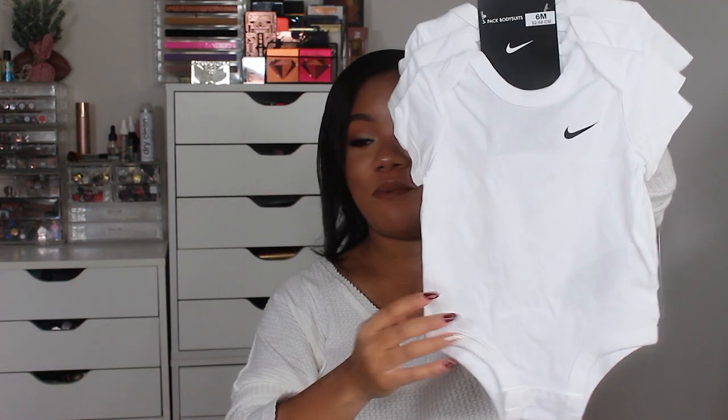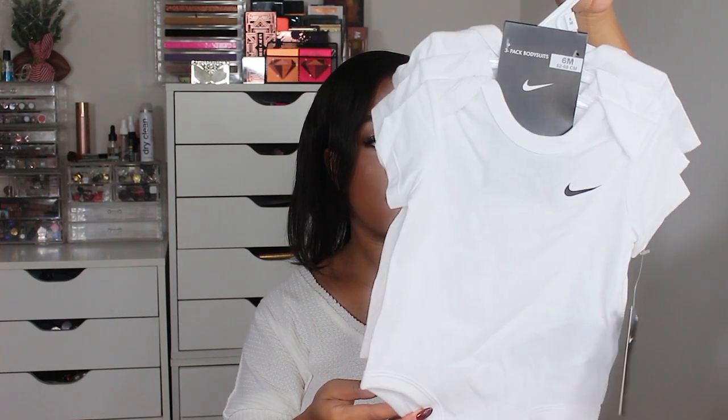My mom also bought these little Nike onesies — three to six month Nike onesies. These look huge for six months, but yeah. And the last thing my mama bought is this little Jordan set. It comes with the zero to six month Jordan onesie, the little Jordan booties, and a cap. So that's something he could wear probably at the tail end of the summer.